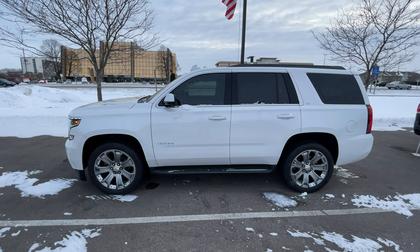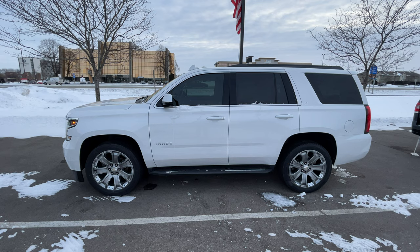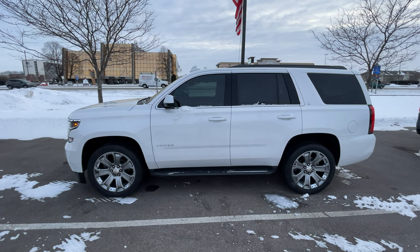Looking for a new vehicle to haul around the kids in? Look no further than this 2017 Chevrolet Tahoe LT.